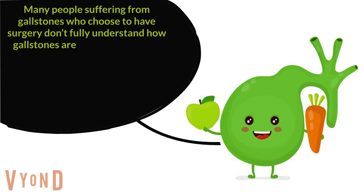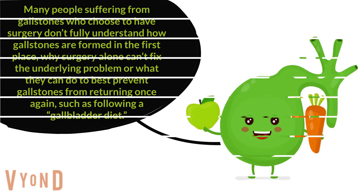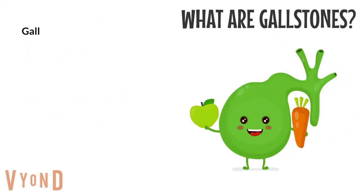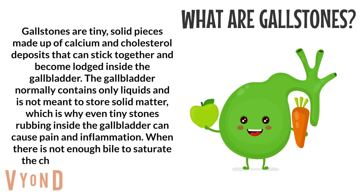Many people suffering from gallstones who choose to have surgery don't fully understand how gallstones are formed in the first place, why surgery alone can't fix the underlying problem, or what they can do to best prevent gallstones from returning — such as following a gallbladder diet. What are gallstones? Gallstones are tiny solid pieces made up of calcium and cholesterol deposits.